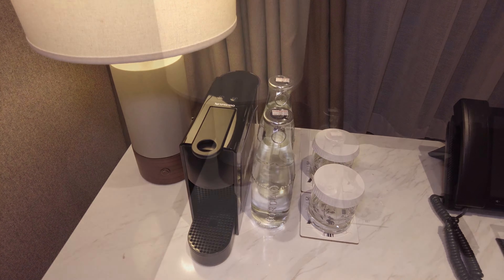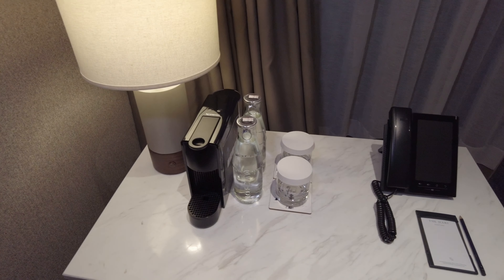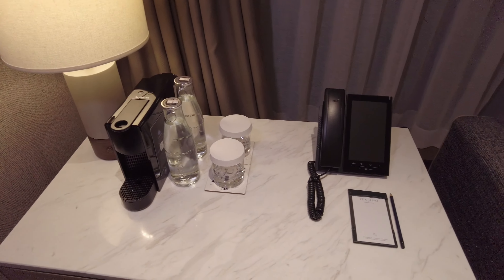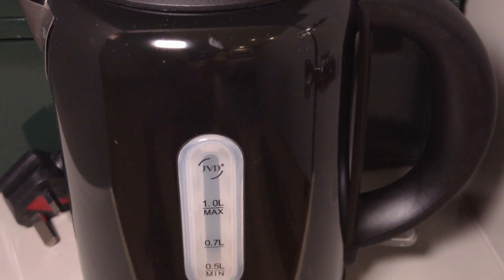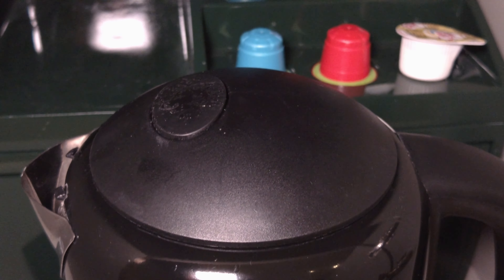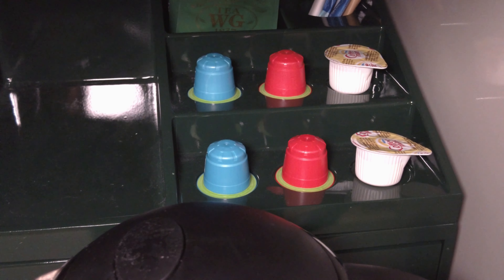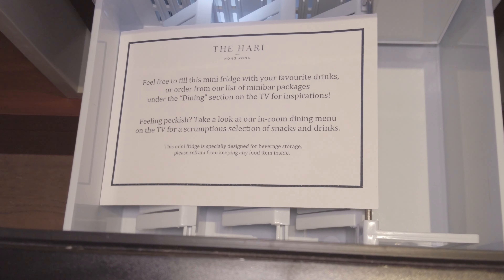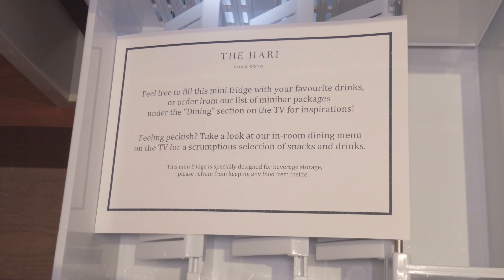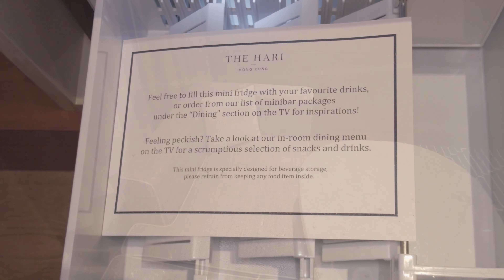There is a very small mini bar, but it does include complimentary bottled water and a coffee machine. The fridge is empty — a few drink options might be nice — but there are many convenience stores nearby and in-room dining is available.